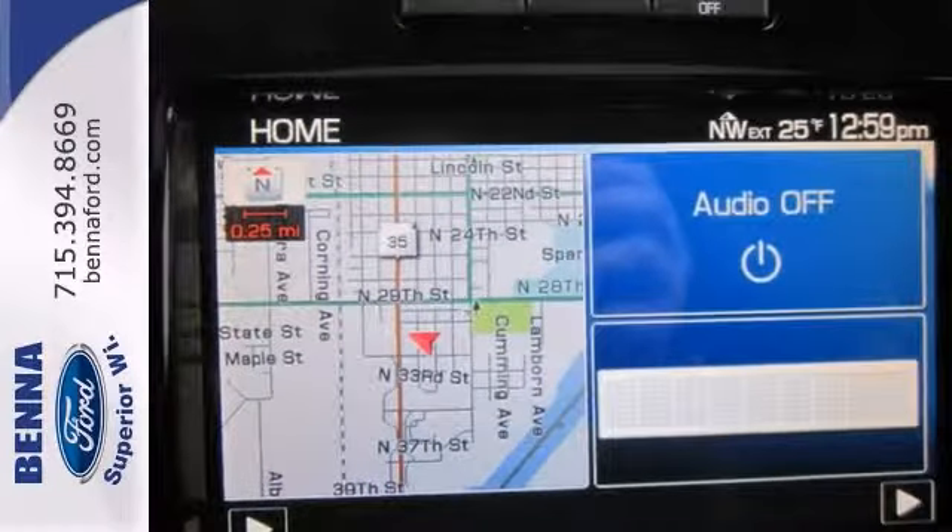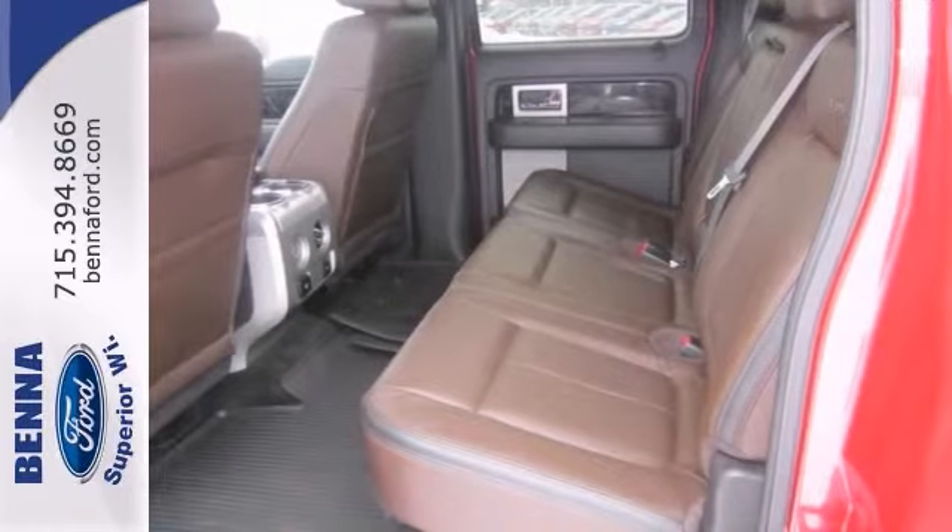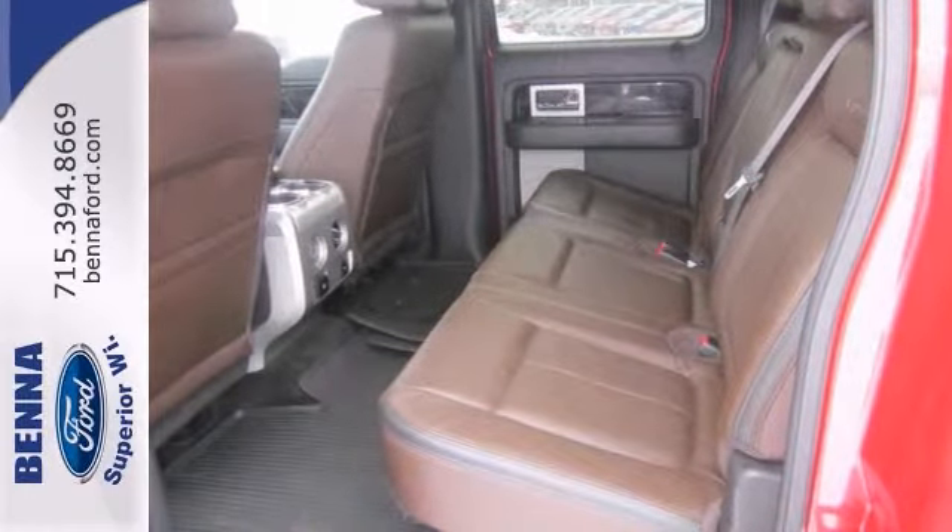It has great features like the navigation system, the heated leather seats, a backup camera, and also a sunroof.